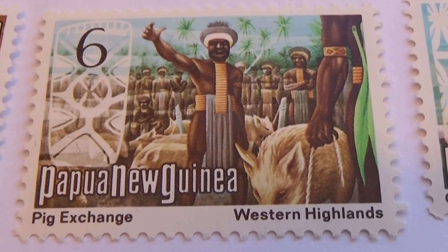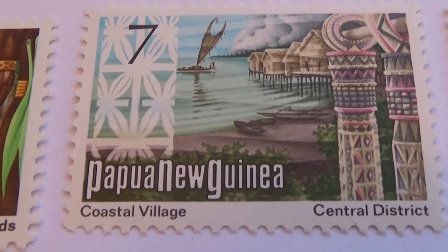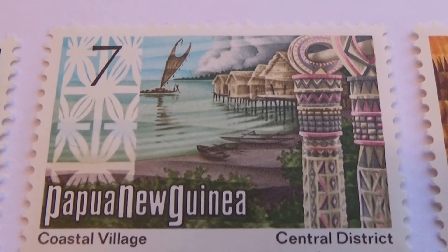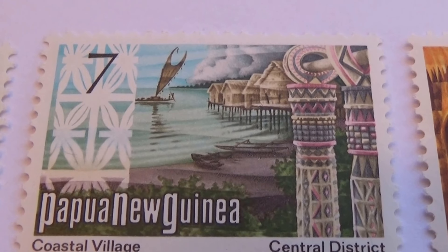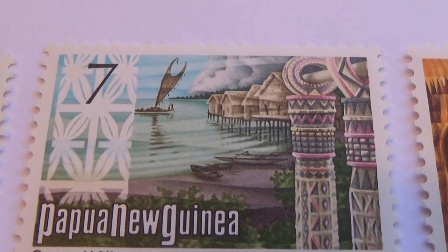This is just to let you know everything they do in their country. Very nice. Coastal village — oh, beautiful colors.